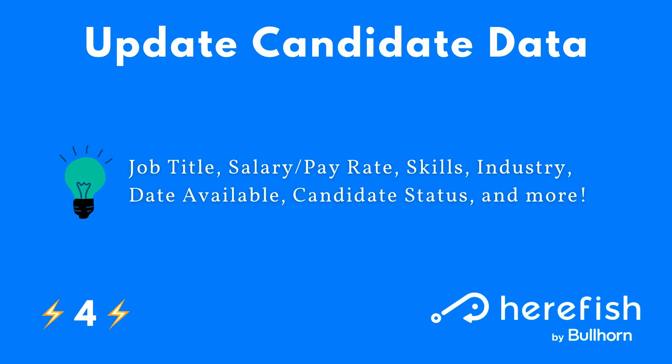Updating candidate data is one of my favorites, because this is a database hygiene automation that requires no input or manual effort. You can copy information from a job — since the person is applying or has reached a certain stage — directly to their candidate record. Examples include their current job title, salary or pay rate information, categorization data like skills, industry, and category, the date available, and their candidate status. You can be creative with what information you're pushing and pulling, all without recruiters or candidates needing to do anything.